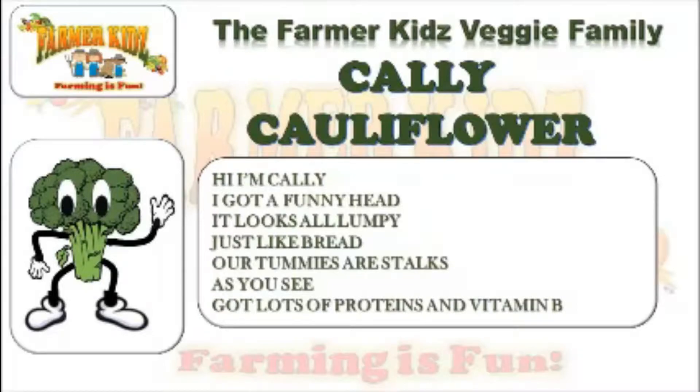Hi, I'm Connie. I've got a funny head — it looks all grumpy, just like a bread. Her tummies are stalks, as you can see. Got lots of proteins and vitamin B.